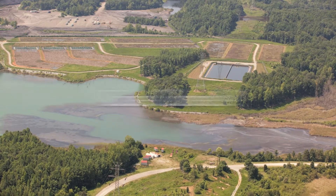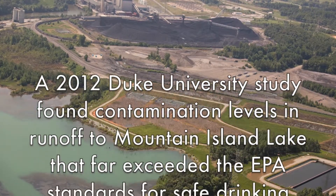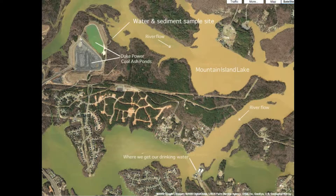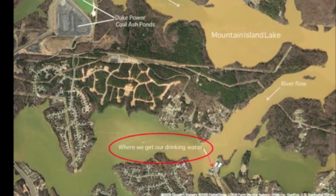Case closed? A 2012 Duke University study found contamination levels in runoff to Mountain Island Lake that far exceeded EPA standards for safe drinking water and aquatic life. What's not debatable is that these materials are being discharged out the pipe at levels that exceed the maximum contaminant levels established by the EPA. Water from the coal ash basins is discharged into Mountain Island Lake less than one mile upstream of Charlotte's drinking water intake.